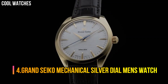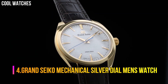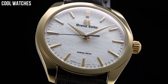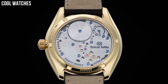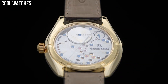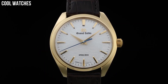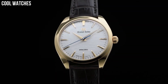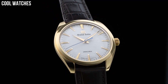Number 4: Grand Seiko Mechanical Silver Dial Men's Watch. Item shape: round. Dial window material type: hard lex. Display type: analog. Clasp: push button fold over clasp with safety. Case material: stainless steel. Case diameter: 44 mm. Case thickness: 12 mm. Band width: 22 mm. Band color: two-tone gold.